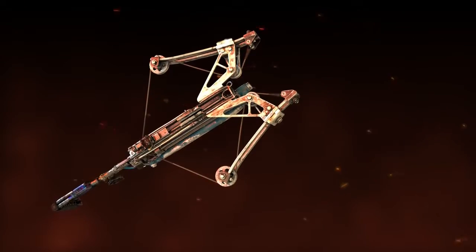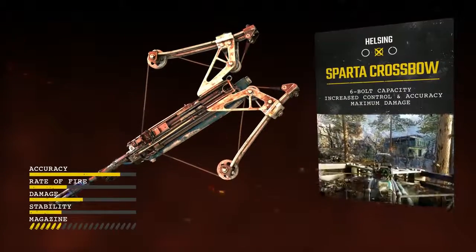Upgrading to a drum magazine system offers a capacity boost, meaning fewer time-consuming reloads when under pressure.